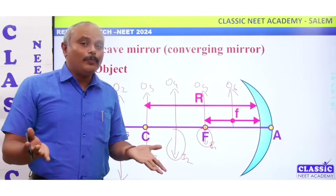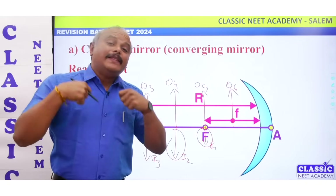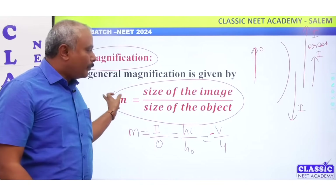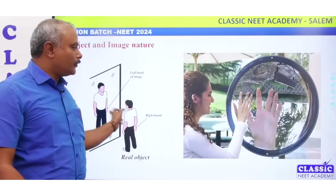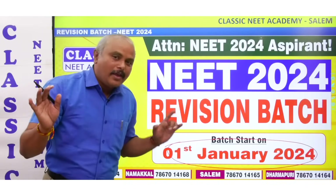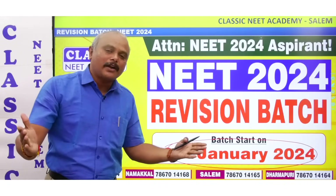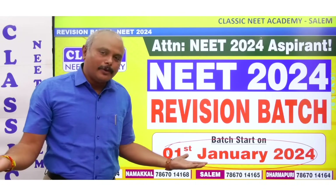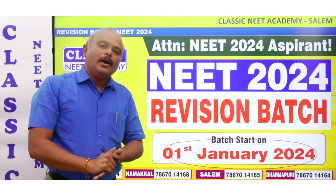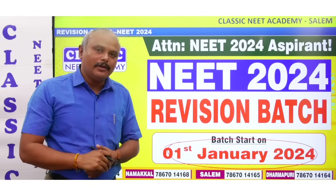There are a lot of classes and details to explain. But when you take the revision, you can solve the problems. You can solve the sheet and the material. Our revision batch is starting soon. In the description box, click the link and register. You can call and gather information. I wish you all the best. Need 2024 — I pray for you all. Thank you.